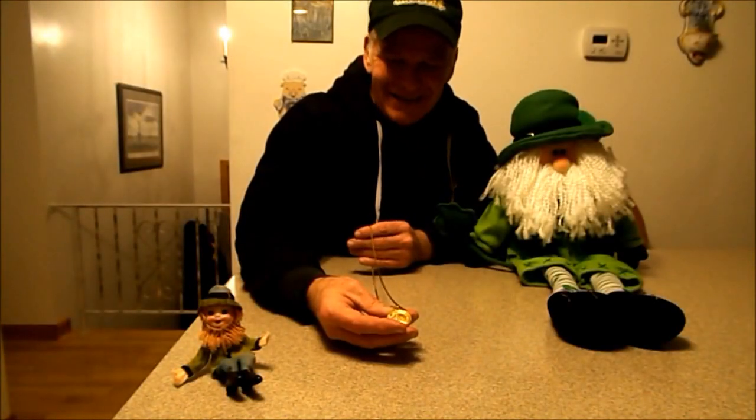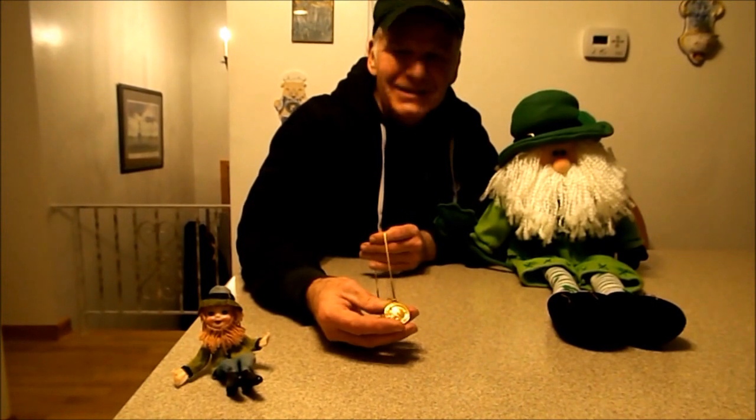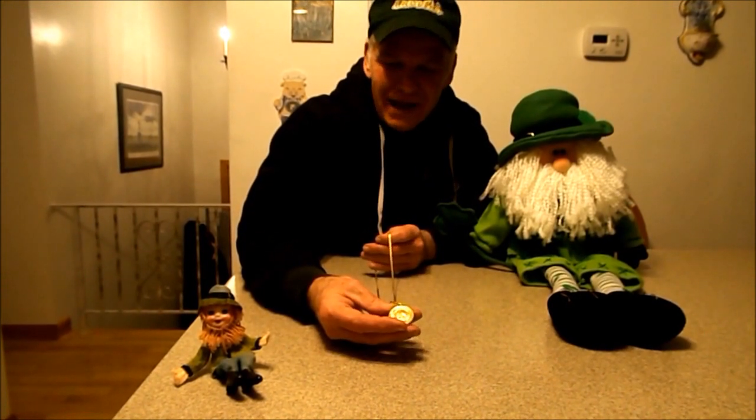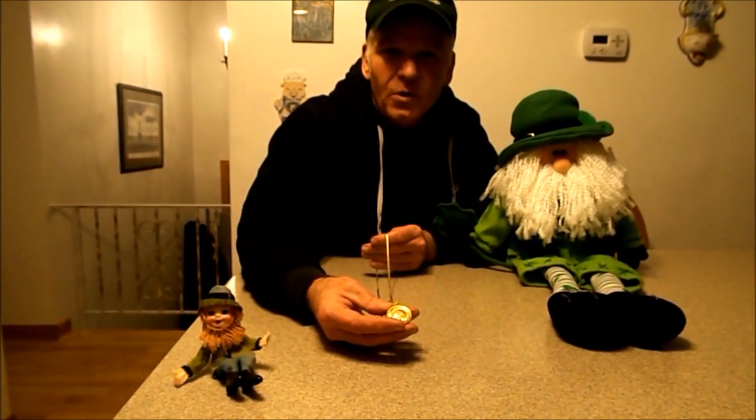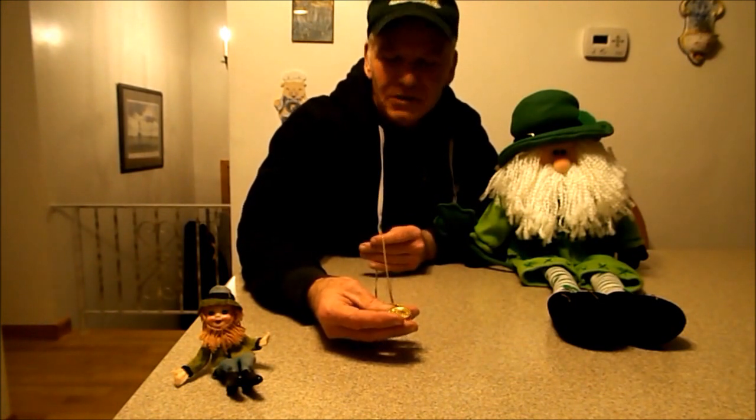Welcome to the St. Patrick's Day edition of the Part-Time Preppers. We named this video Irish Gold. The Irish have their own gold — I never knew until recently.